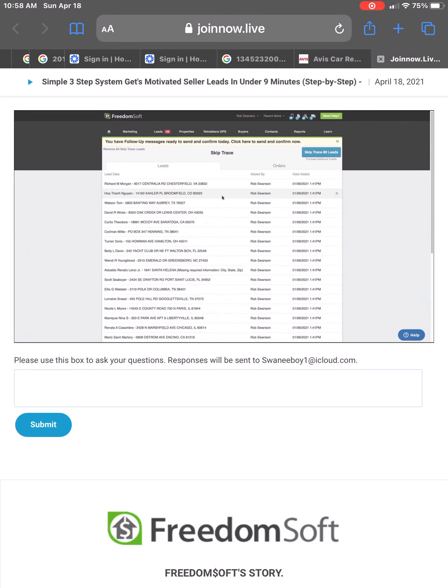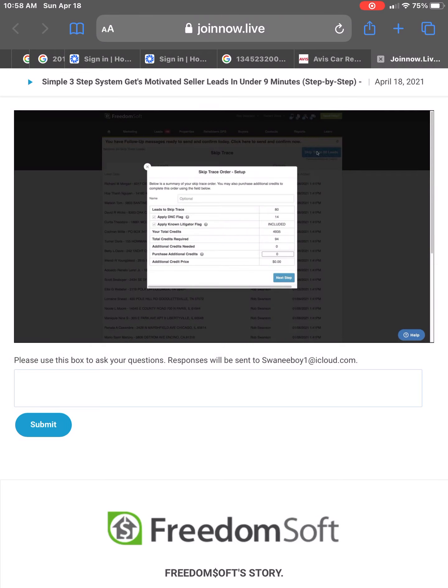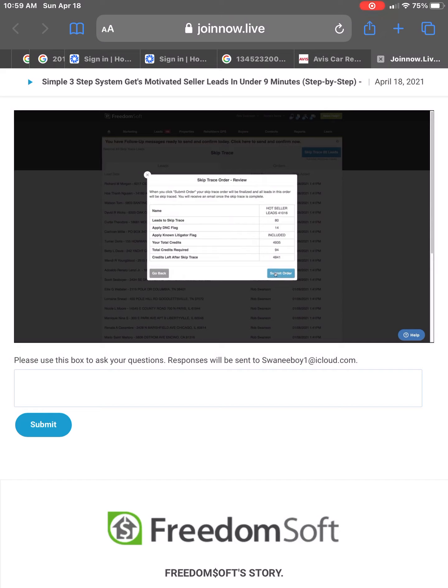Watch this. I'm going to click Skip Trace 80 Leads and name this Hot Seller Leads 41016 Indy. I also want to get a do-not-call list flag and a litigator flag — I want to know if these people are folks that sue people over phone calls or are on a do-not-call list so I can exclude them from my marketing campaigns. I'll click next step and submit my order. The do-not-call list flag and known litigator flag are both included. I'll click submit.